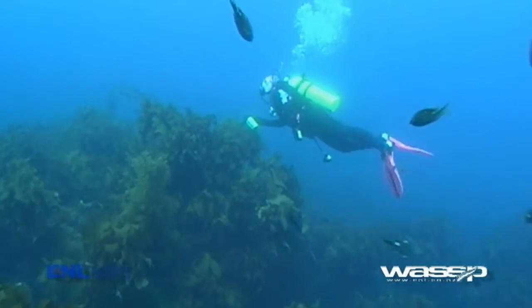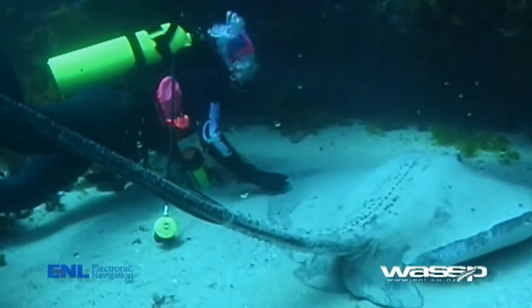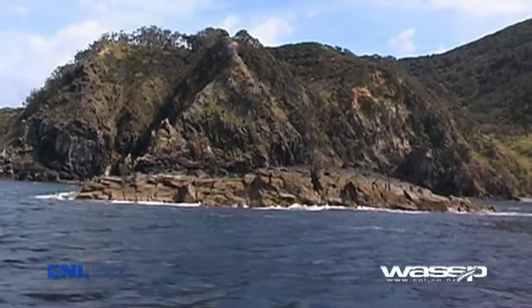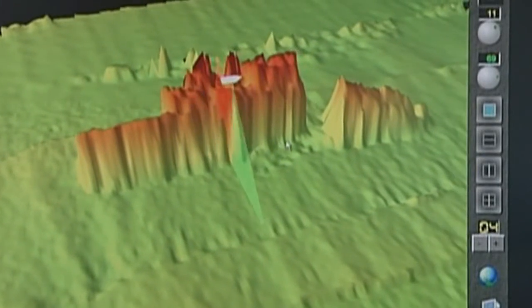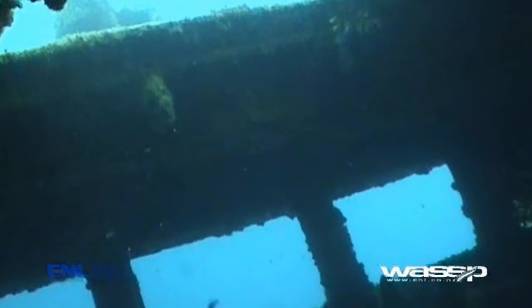For dive operations, finding great dive sites for charter operators means spending time in the water, and that will never change. However, WMB 160 now allows the operator to quickly explore new ground and make decisions on where to physically explore based on real and accurate information. The ability to find and chart underwater structures and wrecks will make dive operations so much more effective.